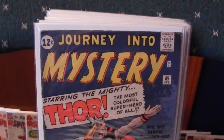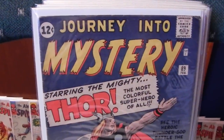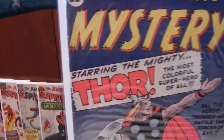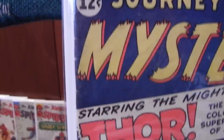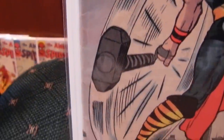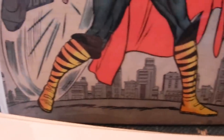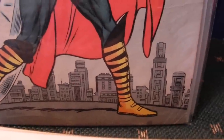Another Journey Into Mystery — 89, classic Kirby cover. Doesn't get any better than that. Some creasing along the spine. When you consider these kids were reading them and coloring them and everything else they did to a bunch of them, it's amazing some of these survived the way they did.